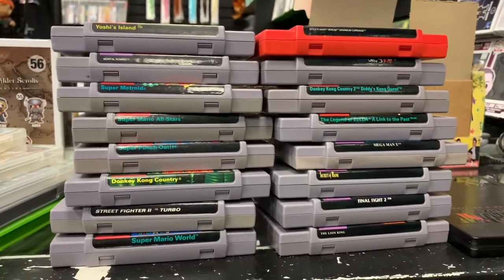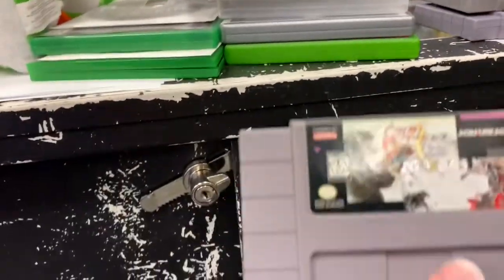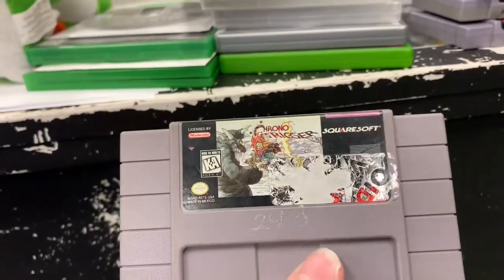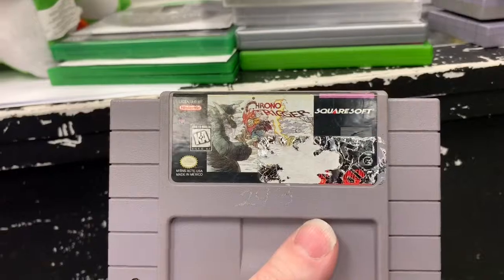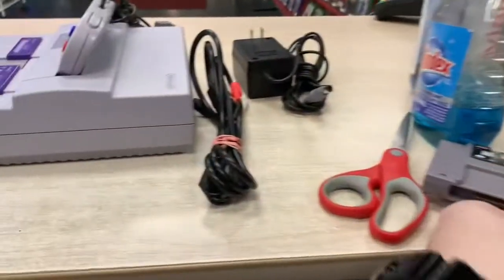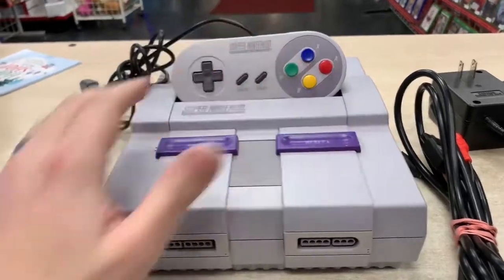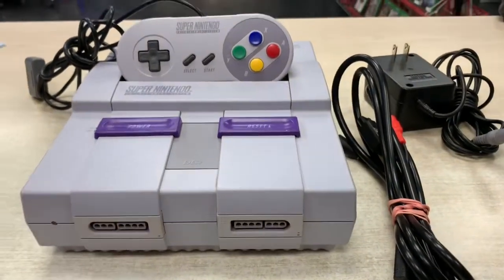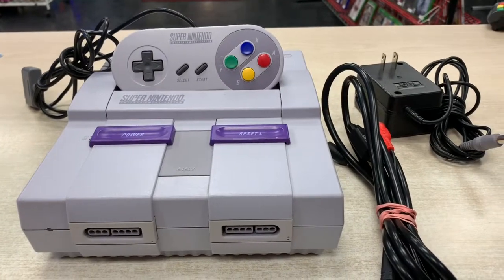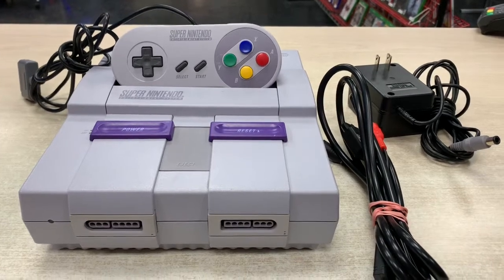We also have a Chrono Trigger that I still have to work on — it's not in the greatest shape. I'm going to see if I can remove the rest of that sticker off the front and back. And then we have a very nice Super Nintendo with a modded controller that has Super Famicom buttons in it. I'm going to get all this stuff out, hopefully in the next 15 minutes or so, as long as it doesn't become another crazy rush of people.